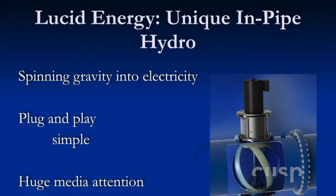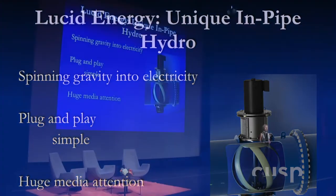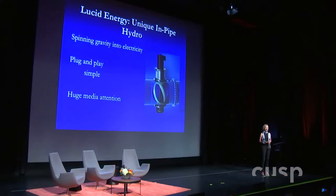This is a picture of our turbine. It's very simple. We call it spinning gravity into electricity. It just bolts onto the pipe, and the turbine is inside and spins. What's interesting about this is it has huge media attention. We did a video over the Christmas holidays, and it got 7 million views in one month.